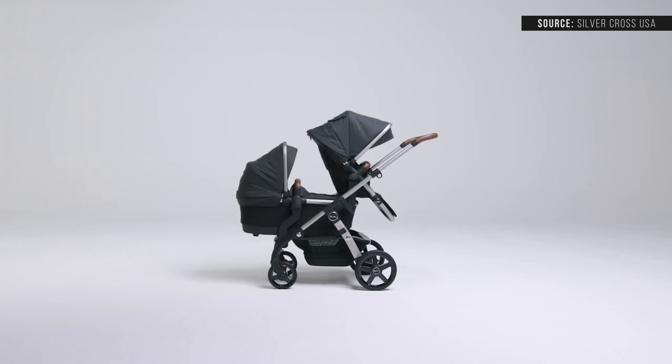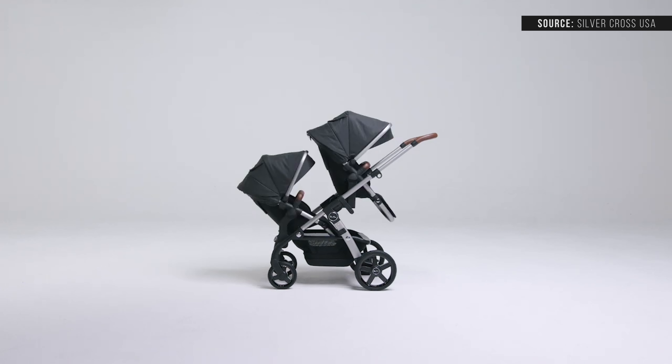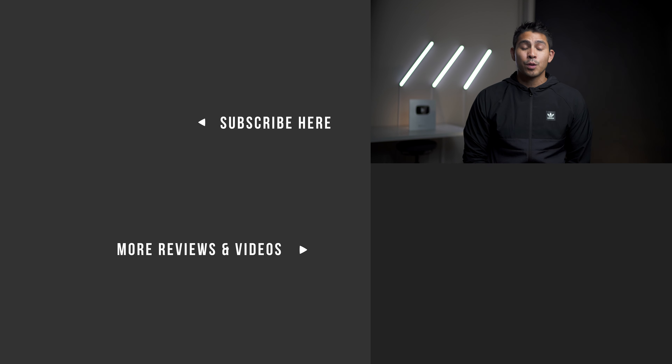If you really did want a double, Silver Cross does make the Wave — I've yet to review that, but it is also a solid option. If you found this video helpful, hit that like button. For more videos and reviews for young families, please consider subscribing to our YouTube channel.